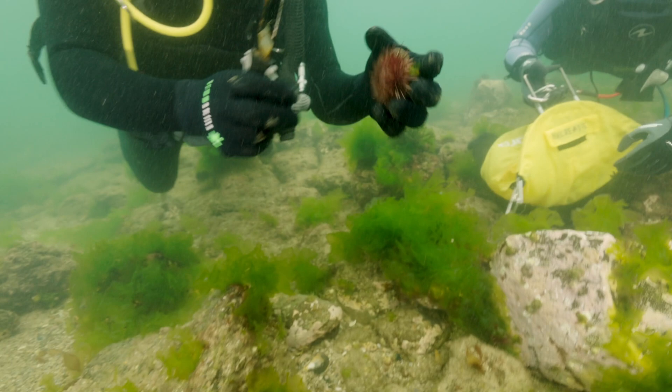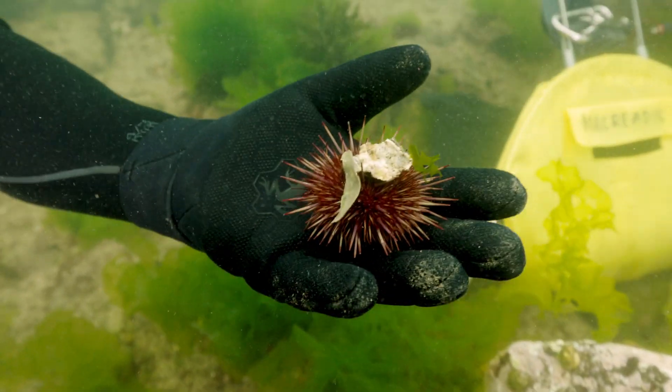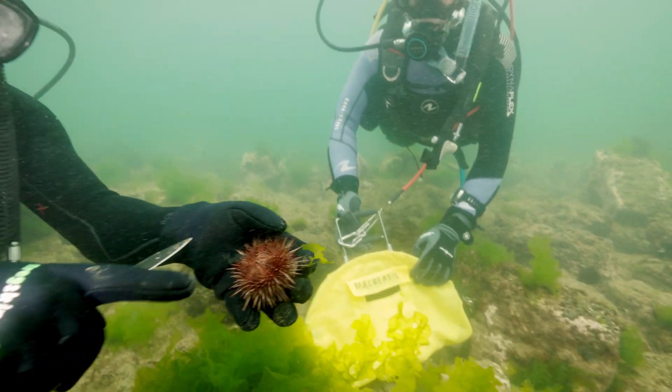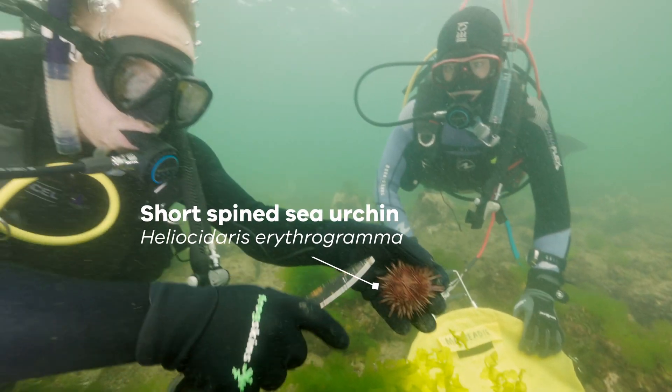There's one main species which is actually native to Port Phillip Bay. It's called the short-spined sea urchin, or the purple sea urchin. Its scientific name is Heliocidaris erythrogramma.